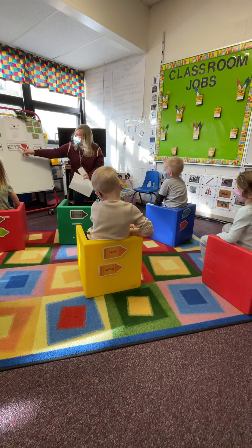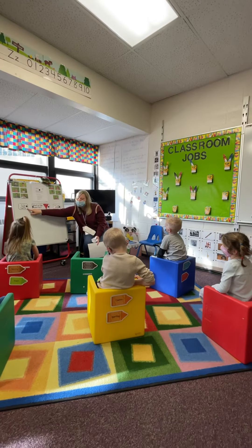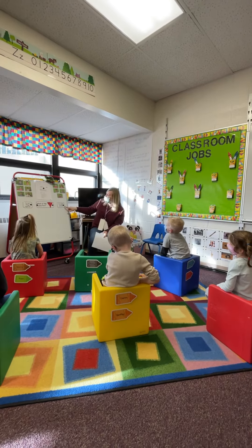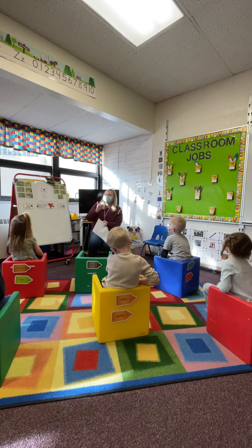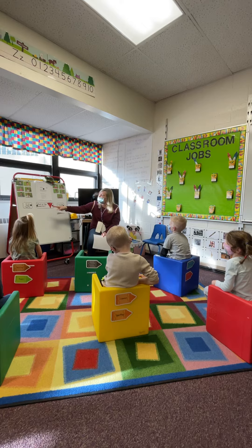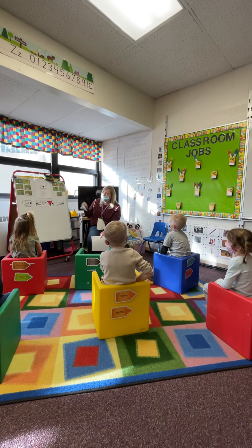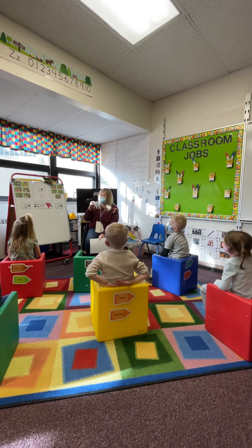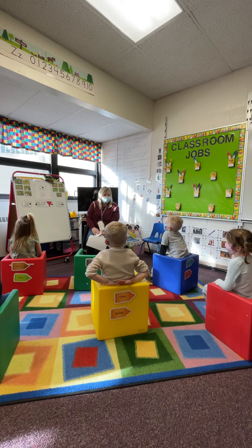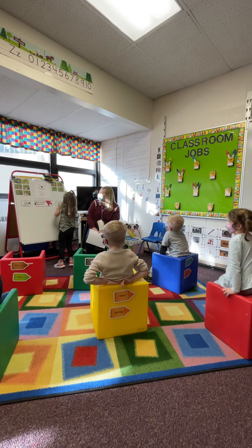Our question today says: what is this used for? Is it used to mix things together? Or is it used to put things in small containers? If you think we use these to mix things, your picture goes over here. If you think we use these to put lots of liquid in a small container, then your picture goes over here. All right, let's see. Aspen, come on up. Mary, come on up.